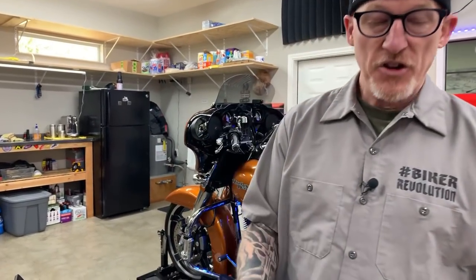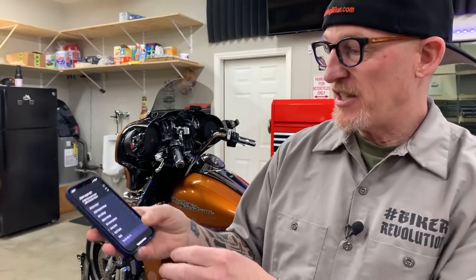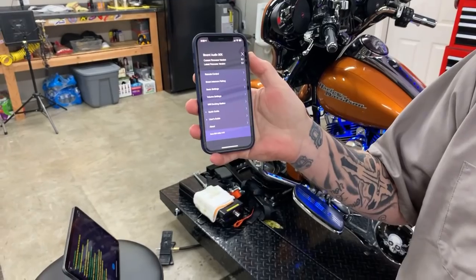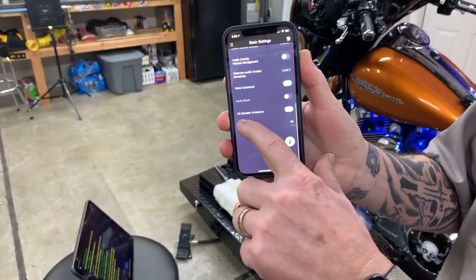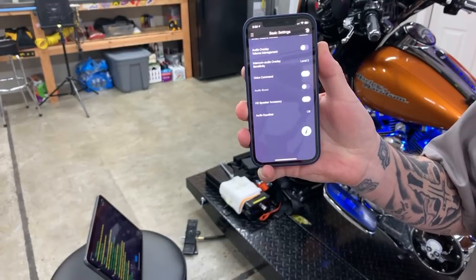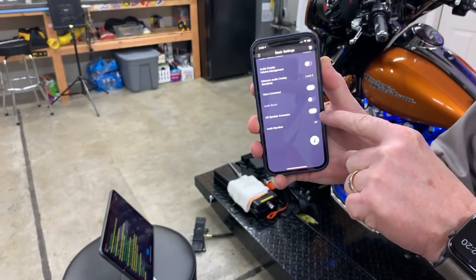The other thing you need to do on your regular Senna headsets is go into the Senna app. Download it on your smartphone and go into basic settings. Scroll down and you'll see the HD speaker accessory option. Don't just put these speakers in your helmet and think you're going to get stereo sound.